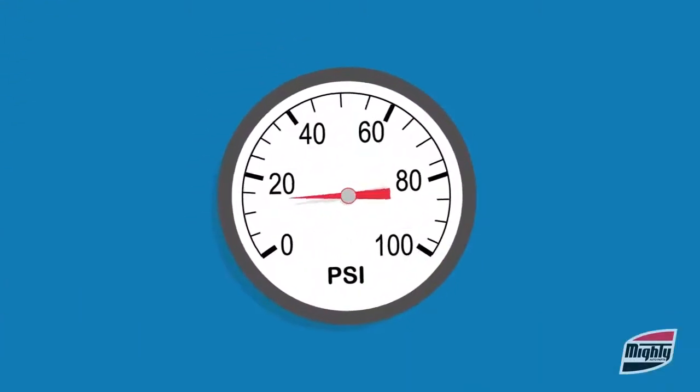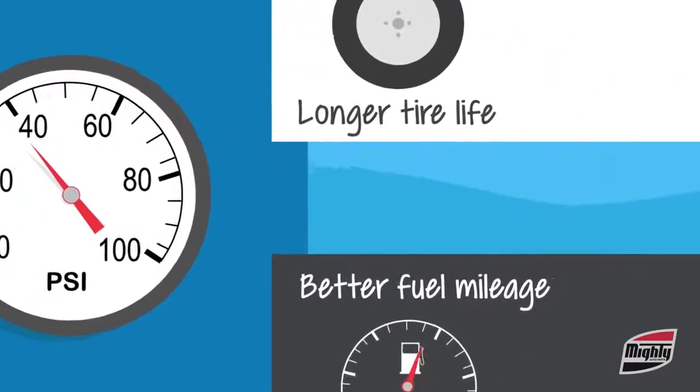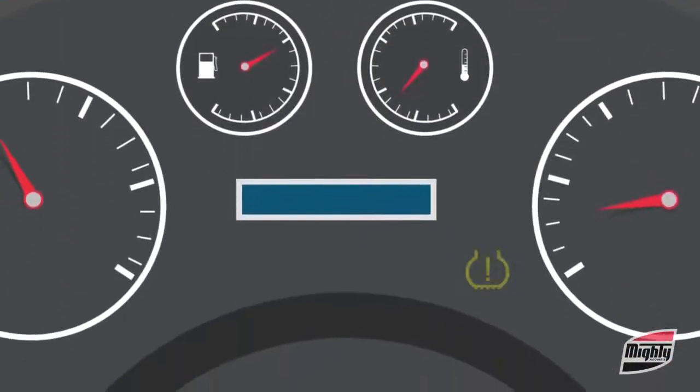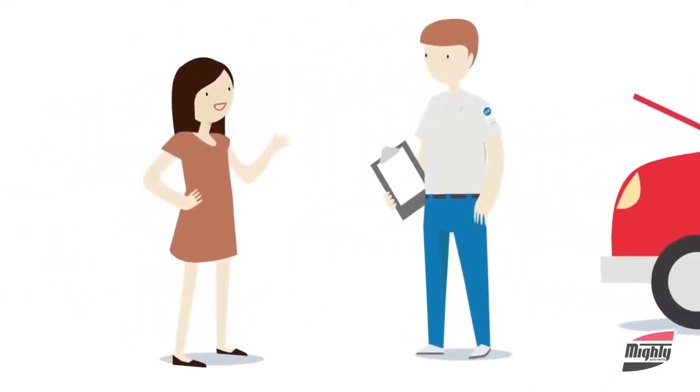Proper tire inflation not only saves you money through better fuel mileage and longer tire life, it's also vital for safe driving. So by all means, if you see your TPMS light come on or flash, take your vehicle into your service professional right away.